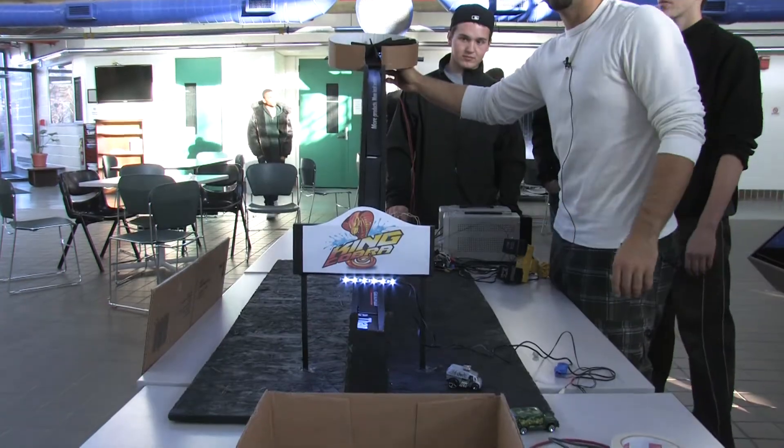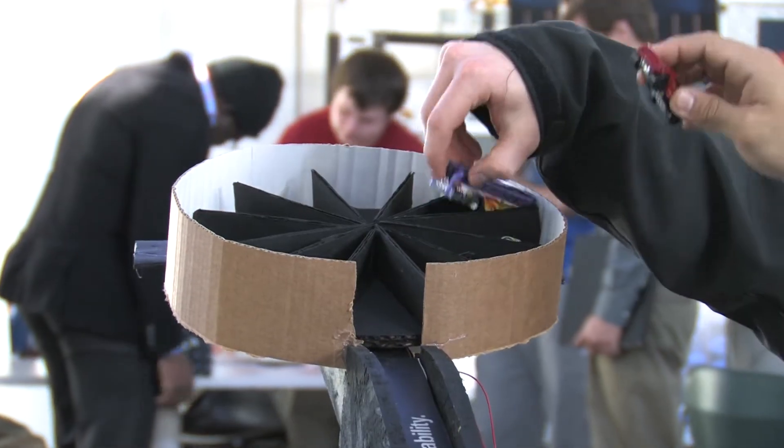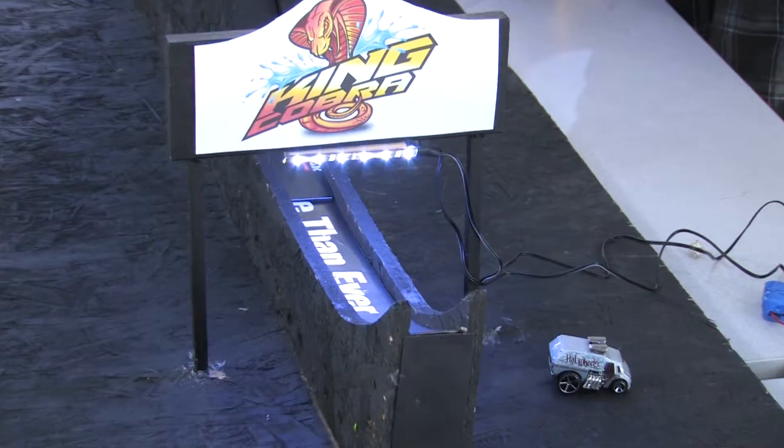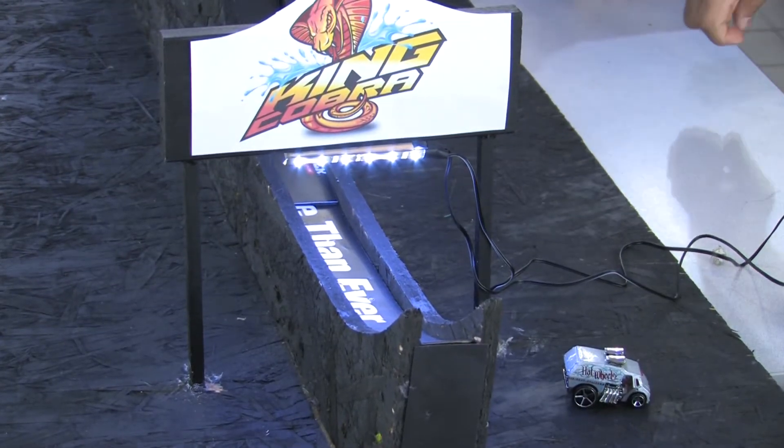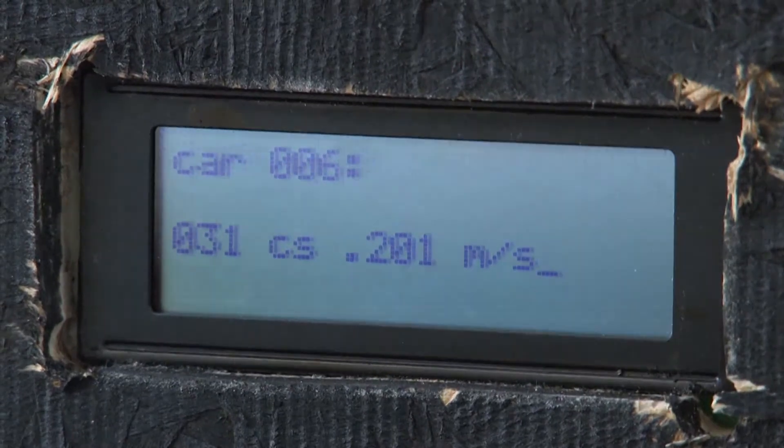Our final project here is a Hot Wheels track based around the idea of an arcade game. Twelve cars go down the track at the top, using a lot of the stuff that we learned this year. It takes the speed of each car and then the fastest car is displayed. This is for our engineering class.